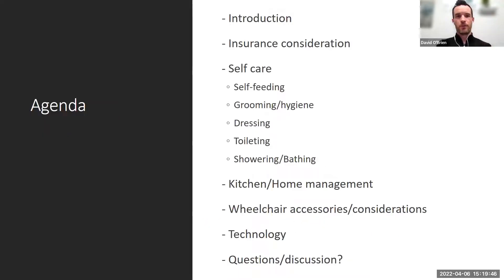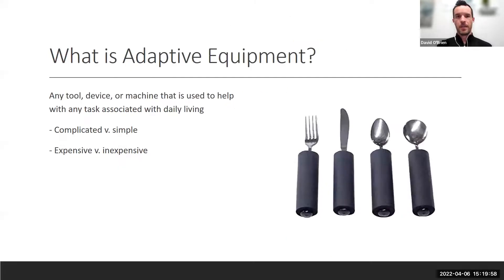This is a brief agenda page. The categories covered include insurance, technology, wheelchair accessories, and basic activities of daily living. The content is very intro-oriented, so we'll fly through it.